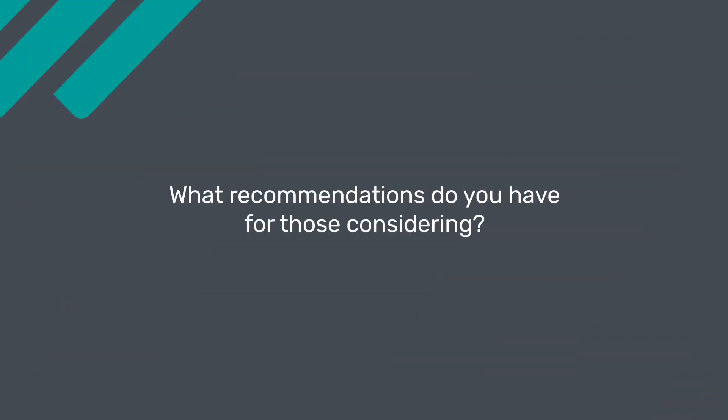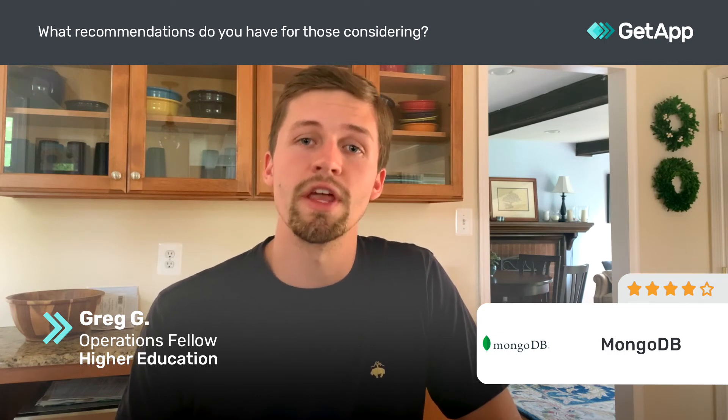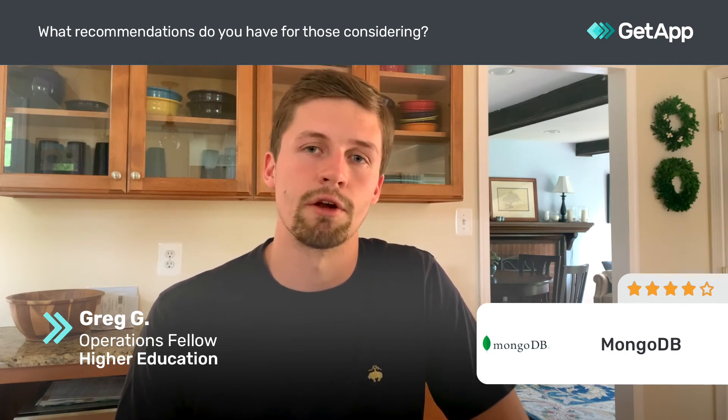So if you're thinking about trying out MongoDB for your business or service or project, I'd recommend messing around with their playground option. Their free tier is more than enough for a lot of smaller projects, and it gives you a chance to learn MongoDB, learn the ins and outs, and see how easy it is to integrate into your system.